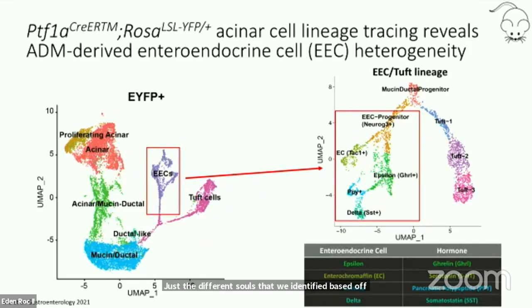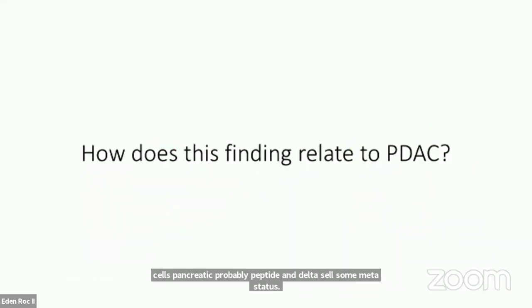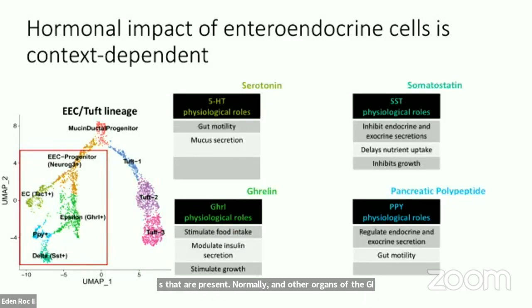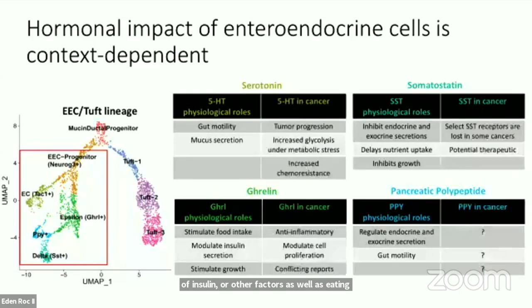Upon further analysis of this population, we see heterogeneity of different cell types based on their hormone expression. Epsilon cells express ghrelin, enterochromaffin cells express serotonin, gamma cells express pancreatic polypeptide, and delta cells express somatostatin. How do these findings in pancreatitis relate to PDAC? These hormones are expressed by enteroendocrine cells present normally in other organs of the GI tract. These hormones have different physiological functions such as modulating secretion of insulin and aiding in gut motility. But the role of these hormones in cancer is either different, new, or in the context of PPY is unknown. This suggests context-dependent effects of these hormones in different processes. We are interested in when these enteroendocrine cells arise in tumorigenesis and what is the role of these hormones in this process.